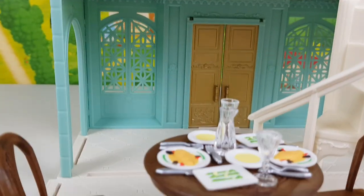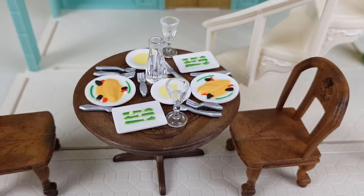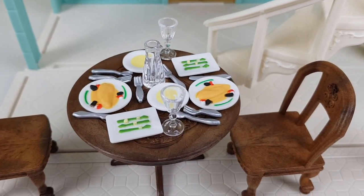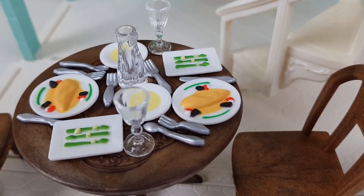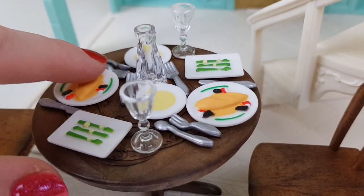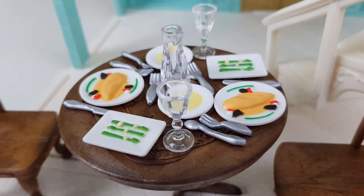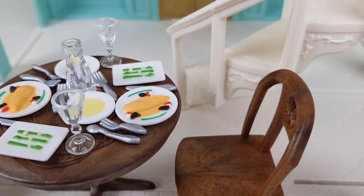On the ground floor we've got this beautiful dining table, all set and ready to take guests. It took me about 10 minutes to actually set this table up because those tiny little forks — everything just scatters around, so light are those little parts.